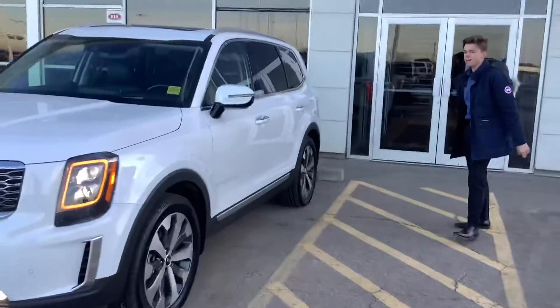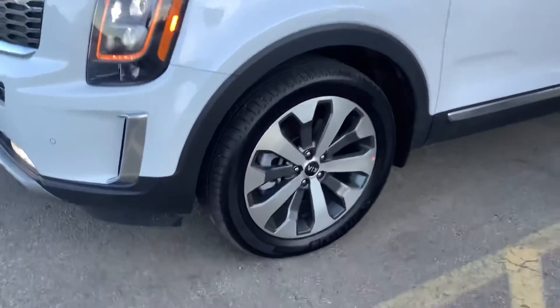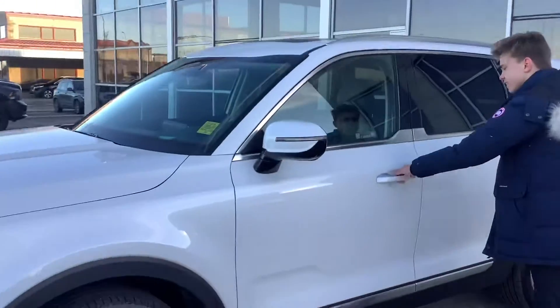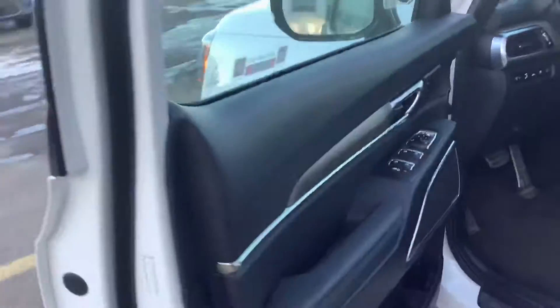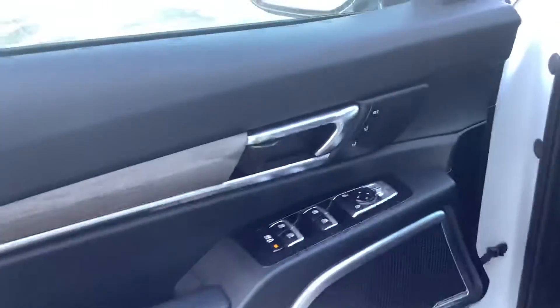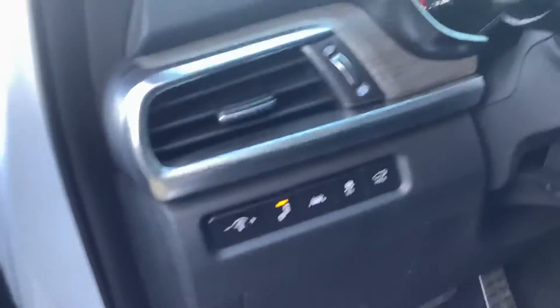Coming up to the side here, you have your 20-inch recess-finished alloy rims, LED signal repeaters. Coming back into the vehicle — just take a look at this, Steve. All nappa-leather interior, wood-grained aluminum finishes, giving you this very, very classy attention to detail I think you would appreciate.